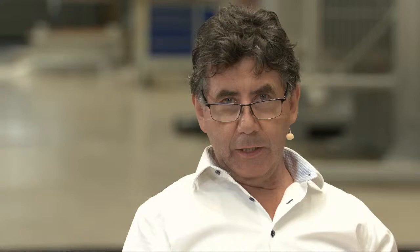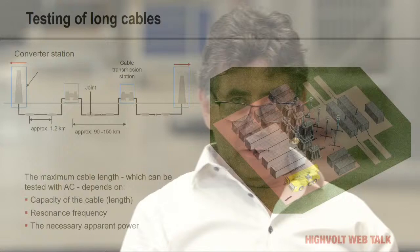For on-site testing, we have two methods. The DC method has a big problem: we cannot measure inside the joints. Partial discharge measurement is very difficult with current DC solutions. Therefore, we have decided to test the cables with AC on site, because for AC testing and measuring partial discharge in joints we have nearly 50 to 100 years of experience. This allows us to definitively assess whether a joint is acceptable or not.